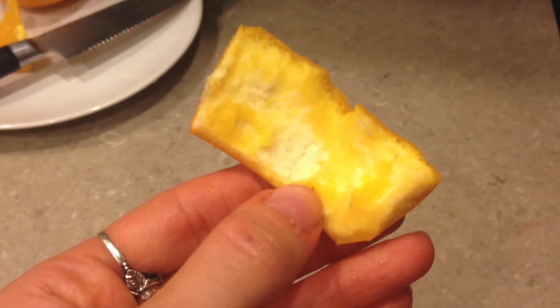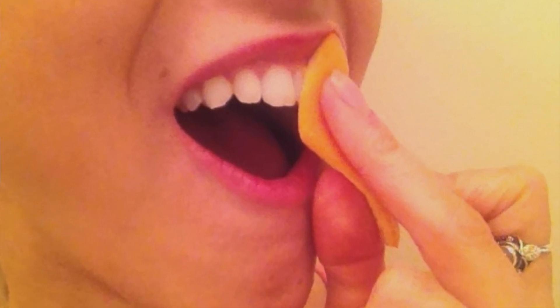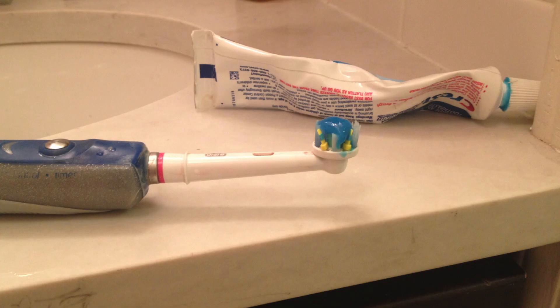Or brush with an orange peel. Just rub the interior of the orange skin against your teeth, then brush with a fluoride toothpaste.